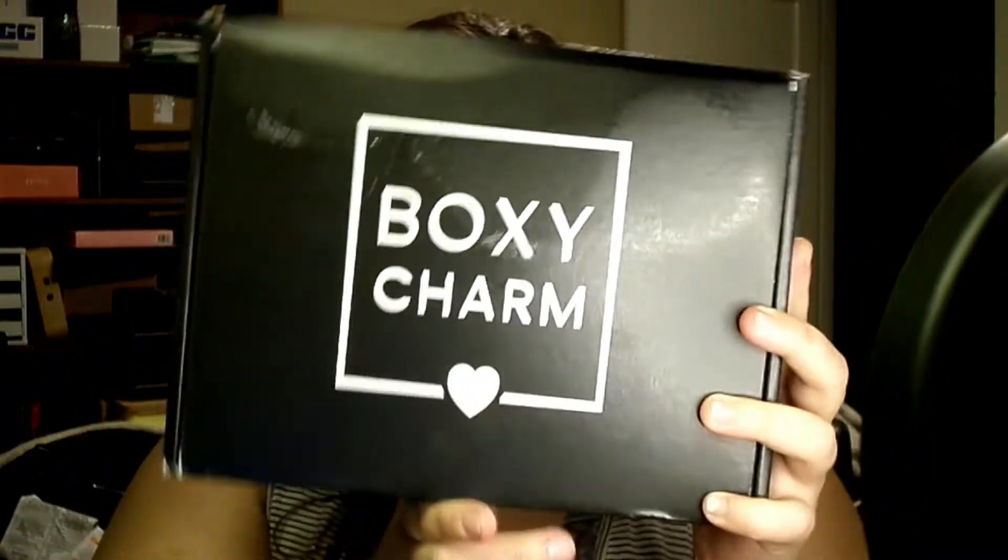Today we are going to get into numero dos of my BoxyCharm face boxes. This is my second box of the month. You guys know I get two every month to compare what I get, what comes in, and see the differences. I always hope for different items so I'm never getting the same thing. I keep what I want, and the stuff I don't, I sell or give away. The BoxyCharm base box is $25 a month, and that's what this one is. Let's get started.